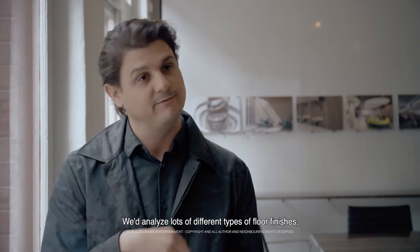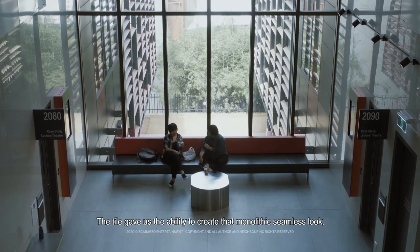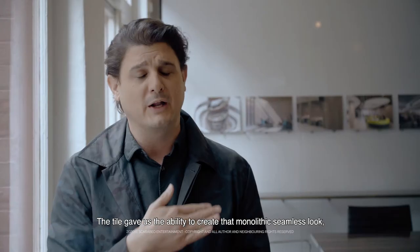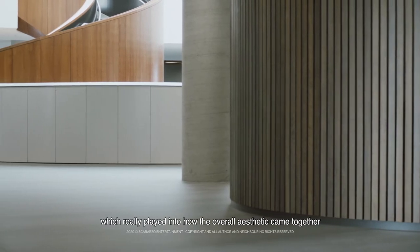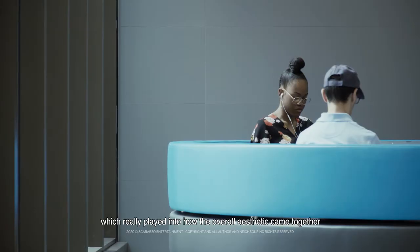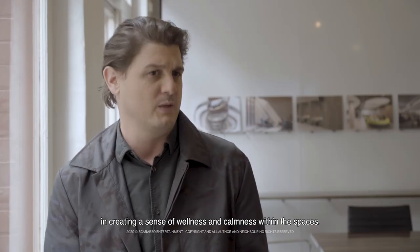We analysed lots of different types of floor finishes and we really kept coming back to laminin time and time again. The tile gave us the ability to create that monolithic seamless look, which really played into how the overall aesthetic came together, creating a sense of wellness and calmness within the spaces.